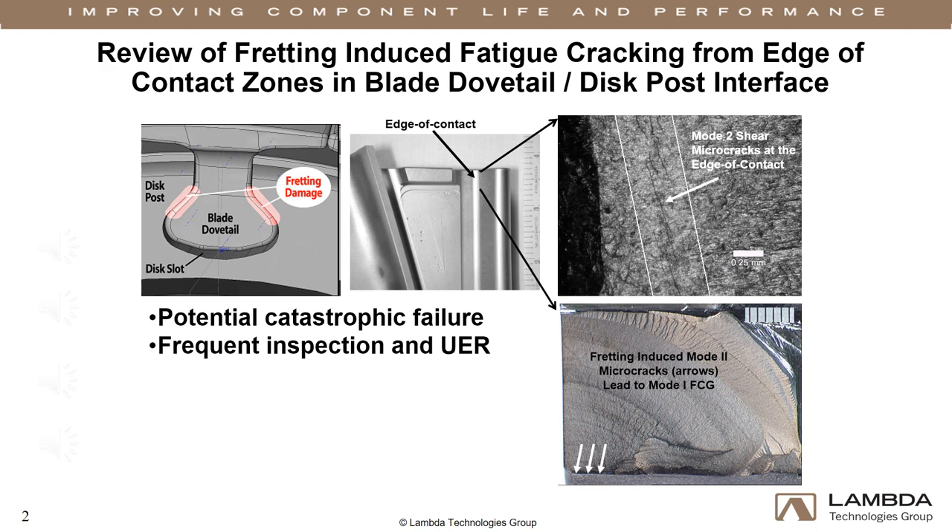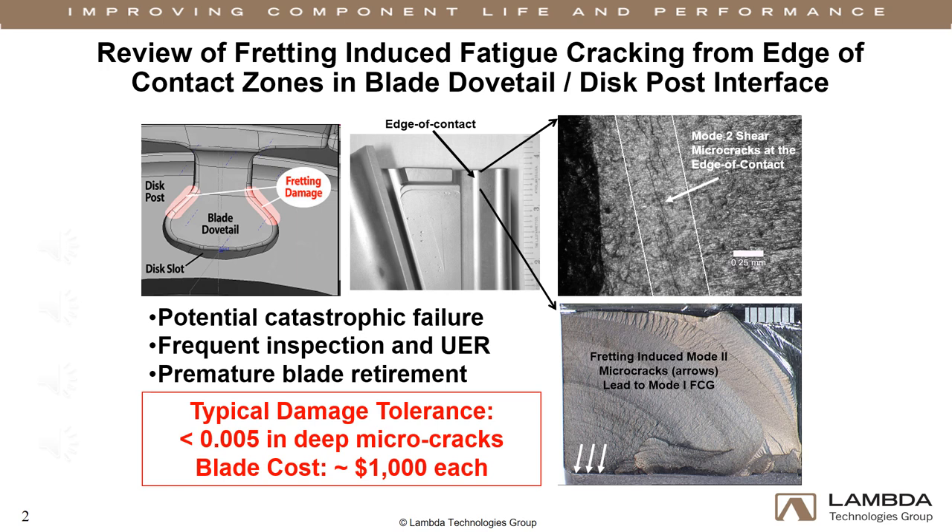If fretting damage was found, original maintenance directives required replacement of the entire ship set. In addition to inspection and blade replacement costs, substantial amounts of downtime impact operating costs and time on wing.